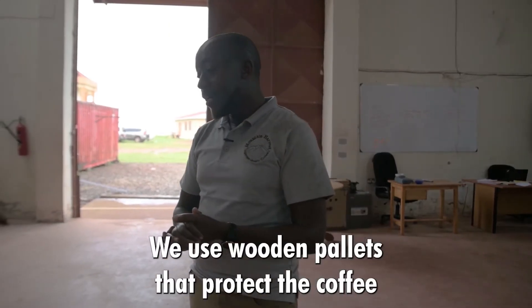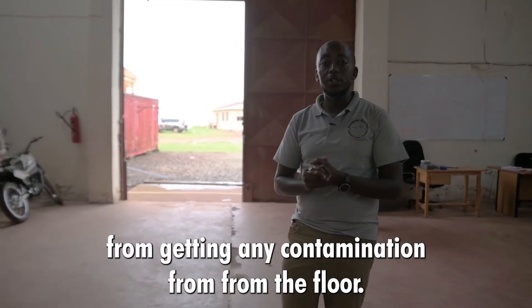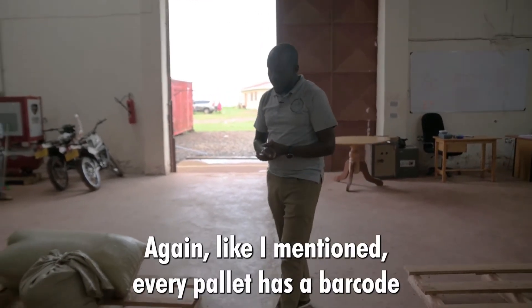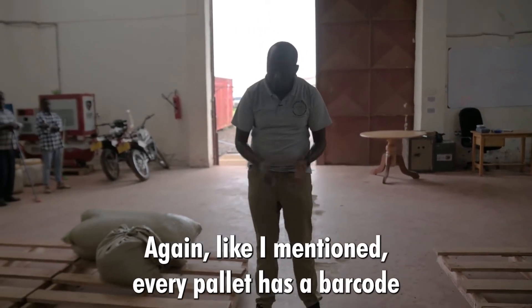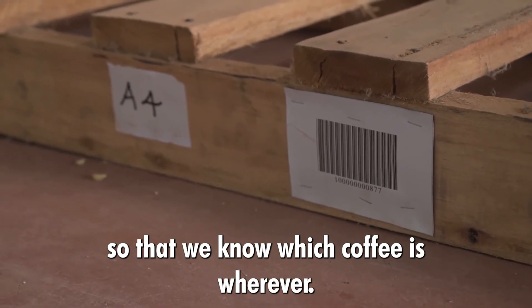We use wooden pallets that protect the coffee from getting any contamination from the floor. Every pallet has a barcode so that we know which coffee is wherever.